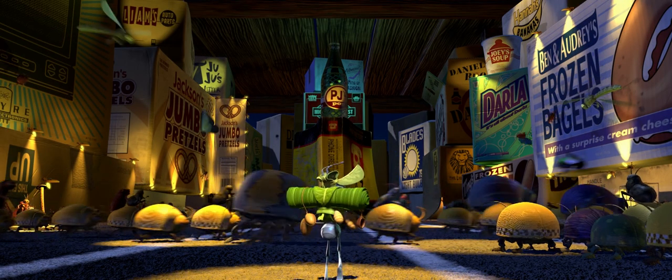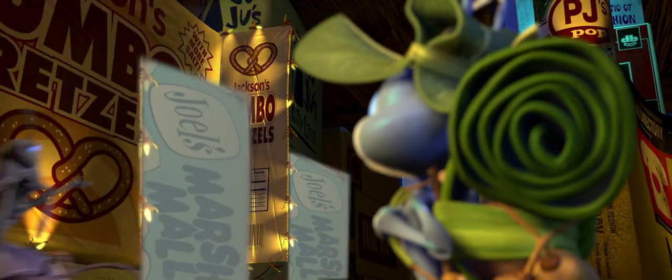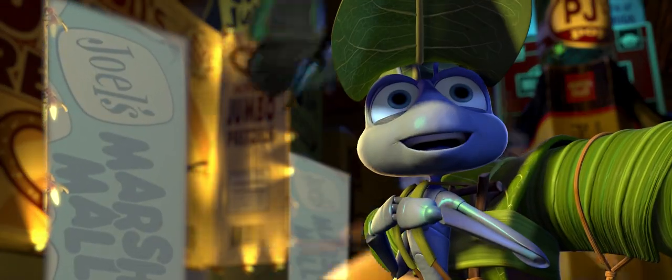The only box I can't connect to a member of staff is Joel's marshmallows. Leave a comment if you have any idea who this could be referring to.